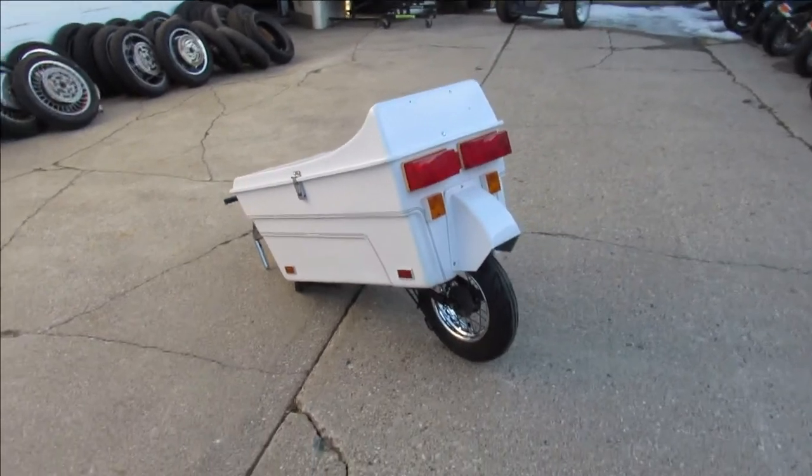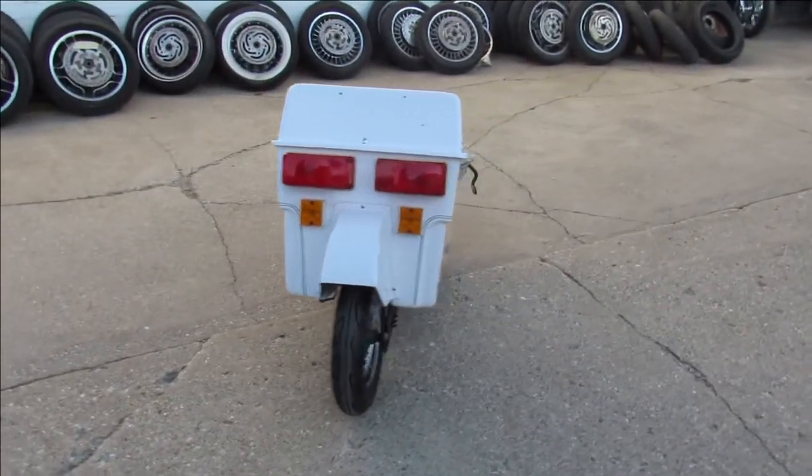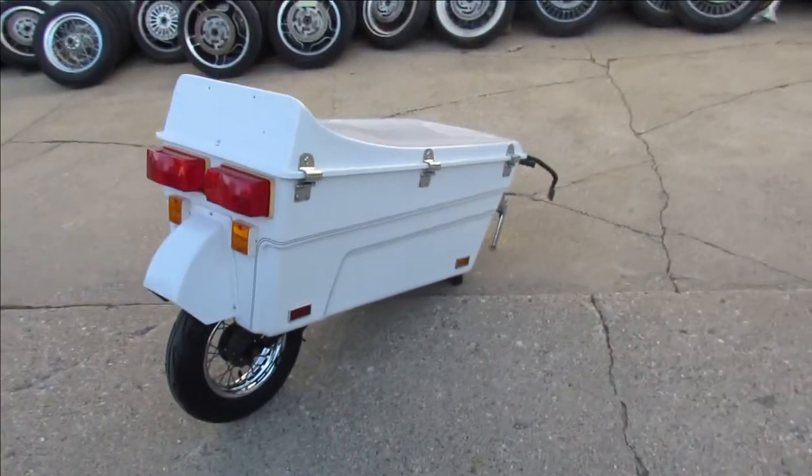It's a well-designed little trailer. Only $1,250 guys, give us a call: 810-648-9500.